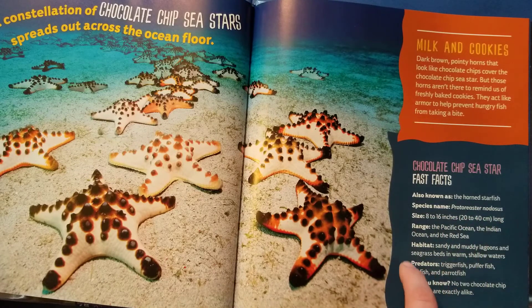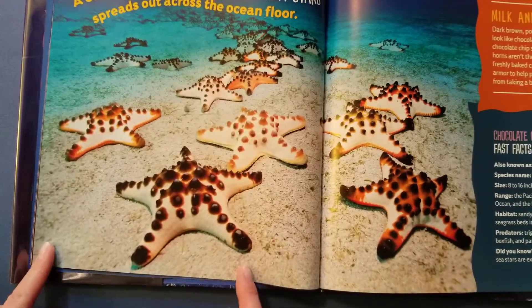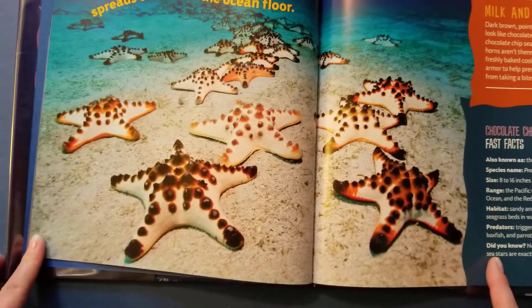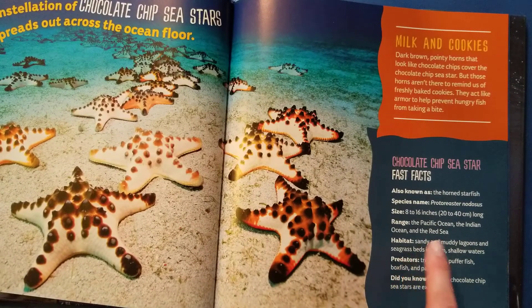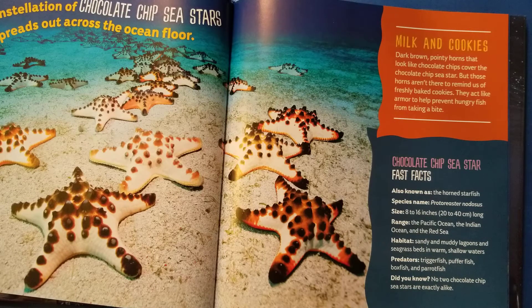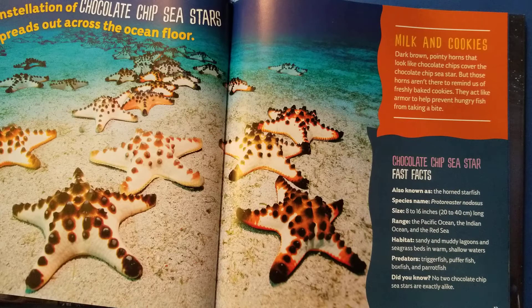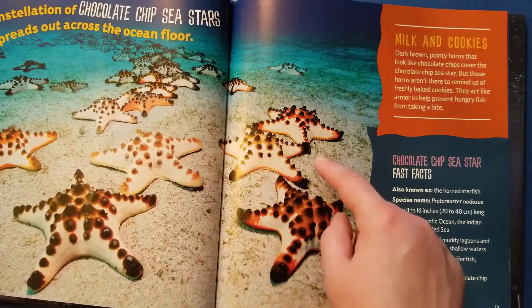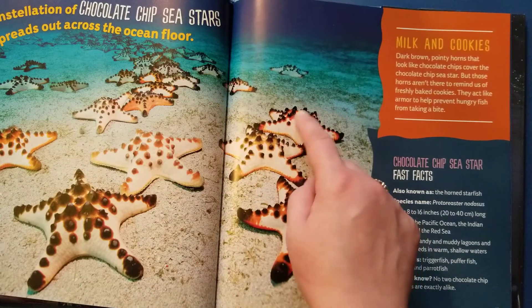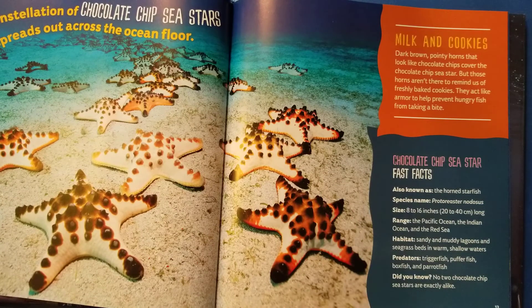Species name: Protorister nodosus. Size: 8 to 16 inches, or 10 to 40 centimeters. 8 inches would be about from here to there, and 16 would be from here to here — that's pretty big. Range: the Pacific Ocean, the Indian Ocean, and the Red Sea. Habitat: sandy and muddy lagoons and seagrass beds in warm, shallow waters. Predators: trigger fish, puffer fish, box fish, and parrot fish. Did you know no two chocolate chip sea stars are exactly alike? They all look a little bit different — kind of like people. We're all unique too.